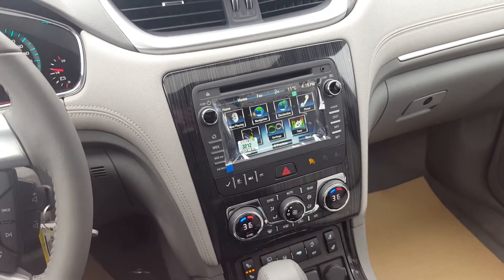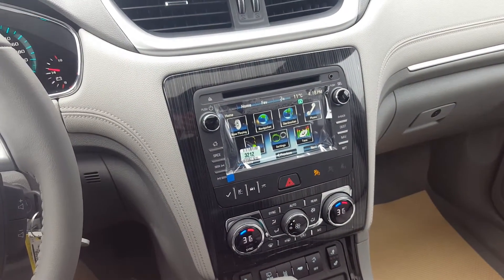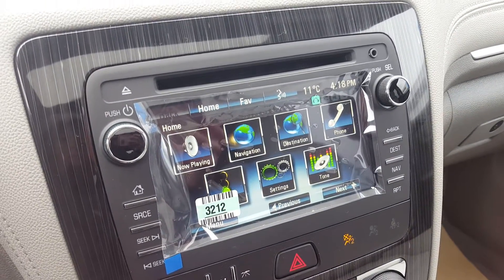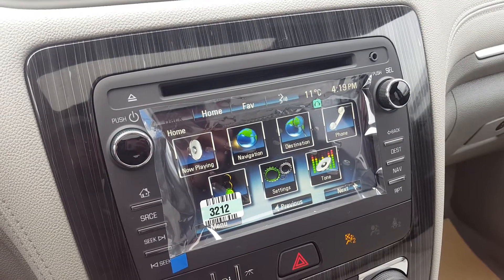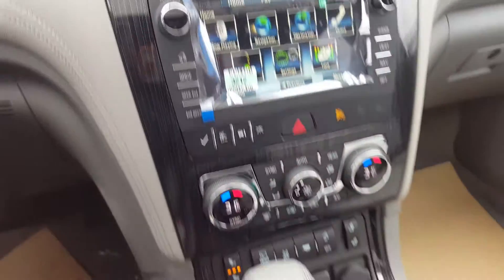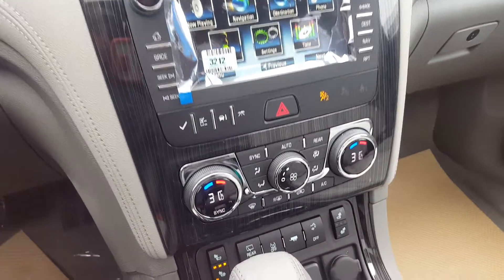The Chevrolet Traverse has an entertainment system — a touch screen system with AM, FM and XM radio, CD player, backup camera, navigation, OnStar, auxiliary input, Bluetooth capability, and smart stitcher radio. There's also dual zone front climate control.